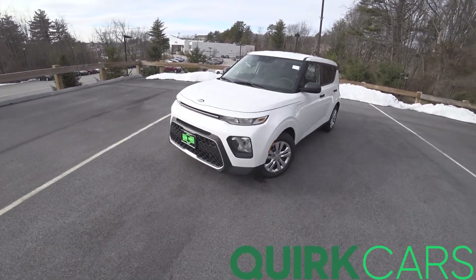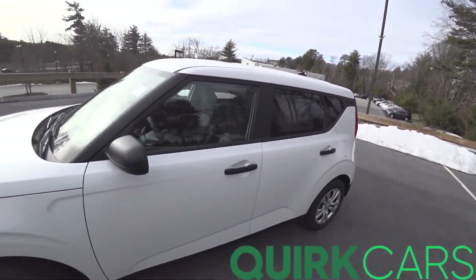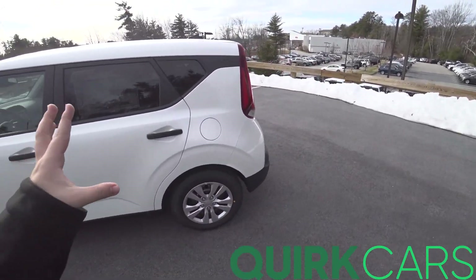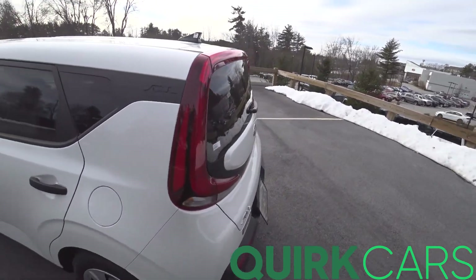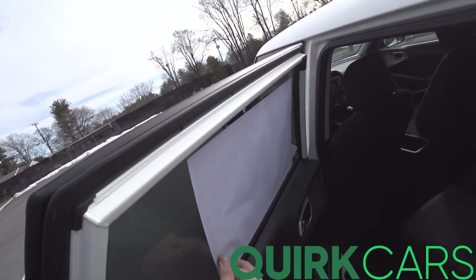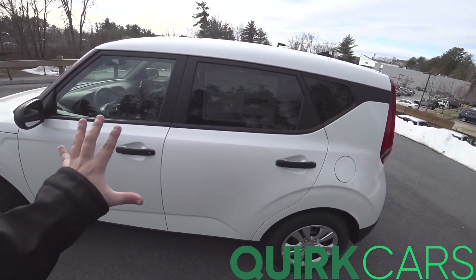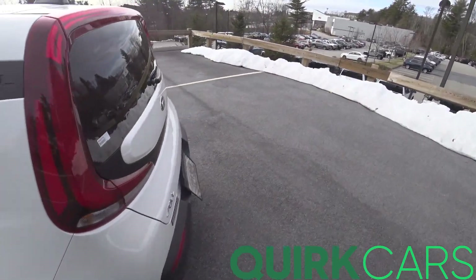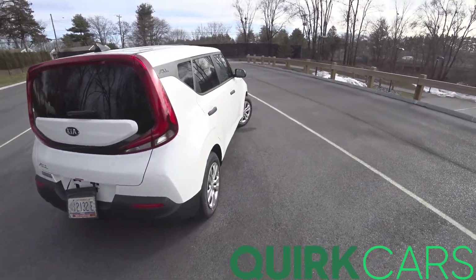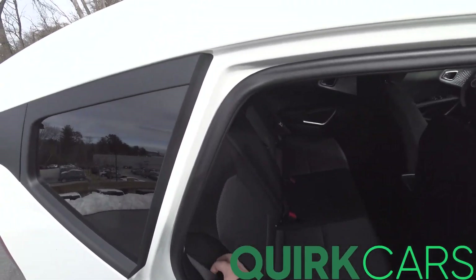Hey guys, welcome to Car Guy 1999 Reviews as well as Quirk Auto Dealers. Today we have the 2021 Kia Soul LX — this one is the manual transmission, pretty rare. We normally only have one or two in inventory. Finished in Snow White Pearl over black, total price comes to $19,090, so it's one of the cheapest cars in America. With a manual transmission and the looks it has, it's just very cool — definitely stands out among the crowd.